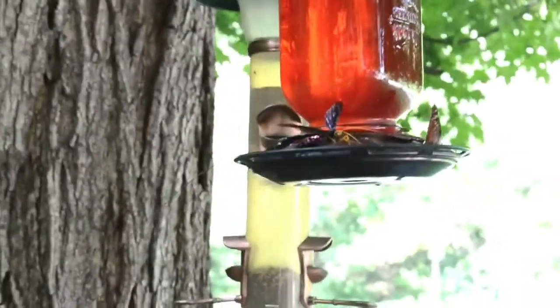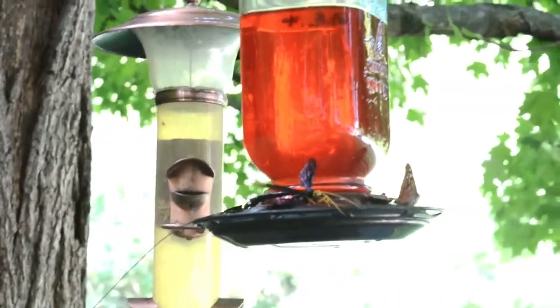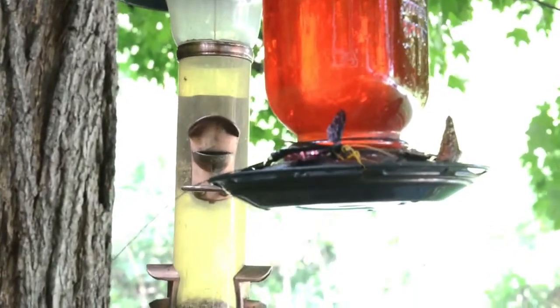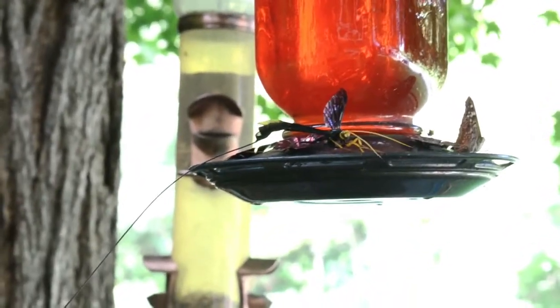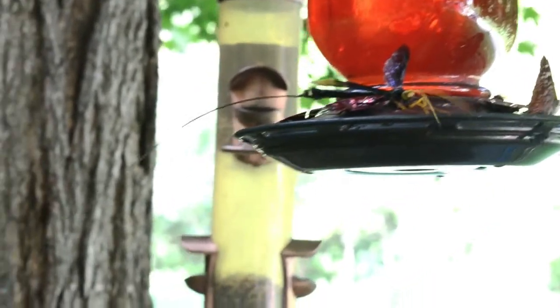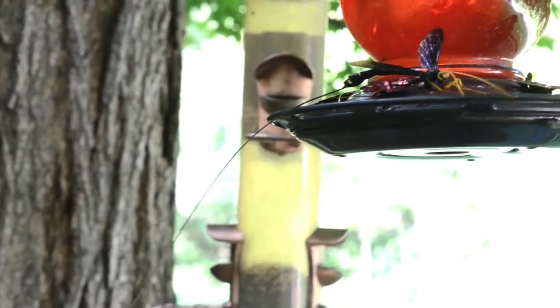Is it recording? Yeah, it's recording. We found this terrifying demon bug a couple minutes — like 10 minutes ago. It's just been sitting there. Look at the tail. We have no clue what it is.